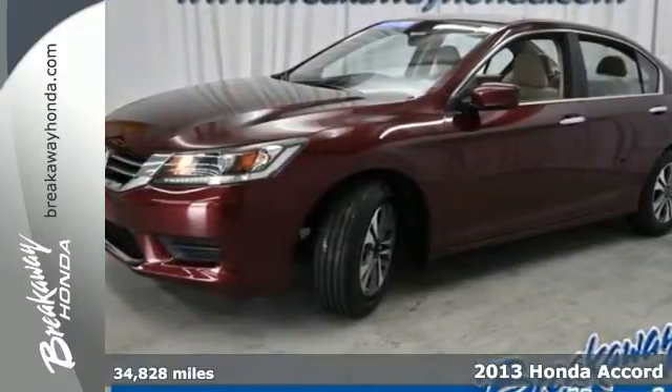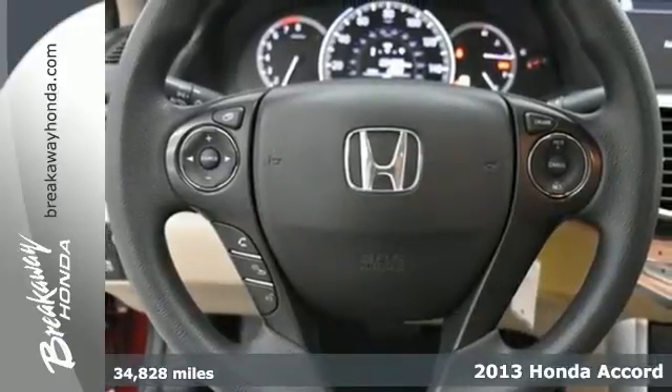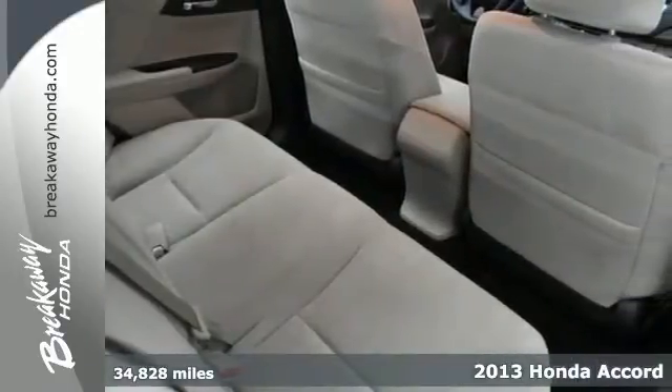Here's a 2013 Honda Accord. This is a well-balanced car that is good at just about everything. It is nicely mannered, polished, pleasant, and steady.